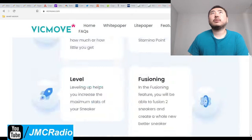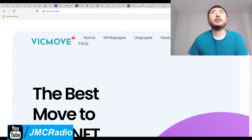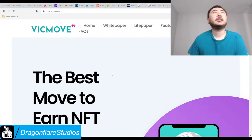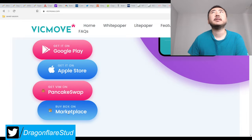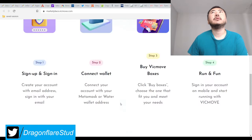I'm just going to look at this website. It's already got a lot of good information on here. With that being said, I did a little bit of quick research. Basically, this application called VicMove — you can get it on all of these platforms — and you can buy a box on the marketplace. VicMove.